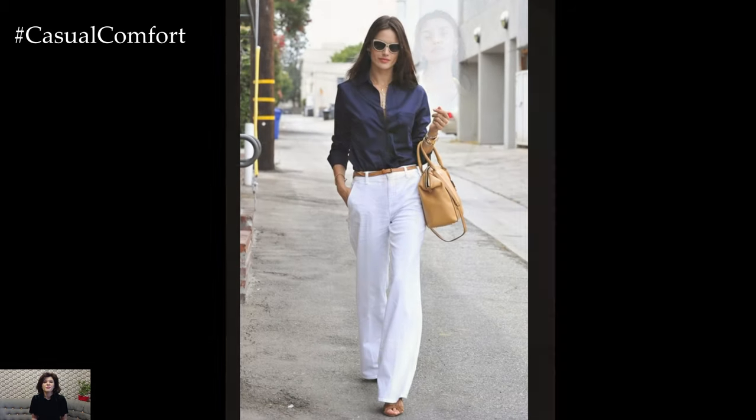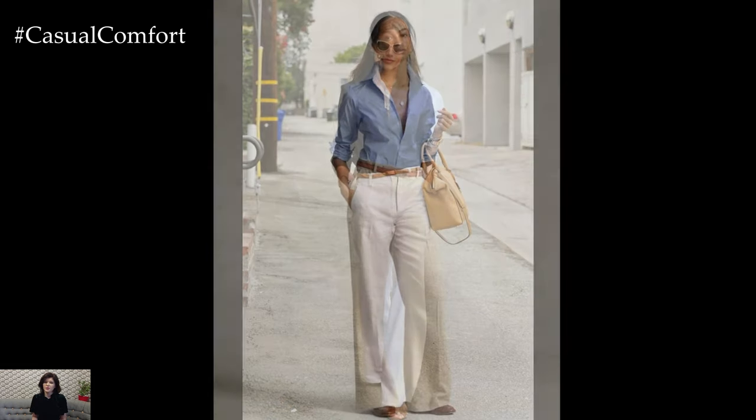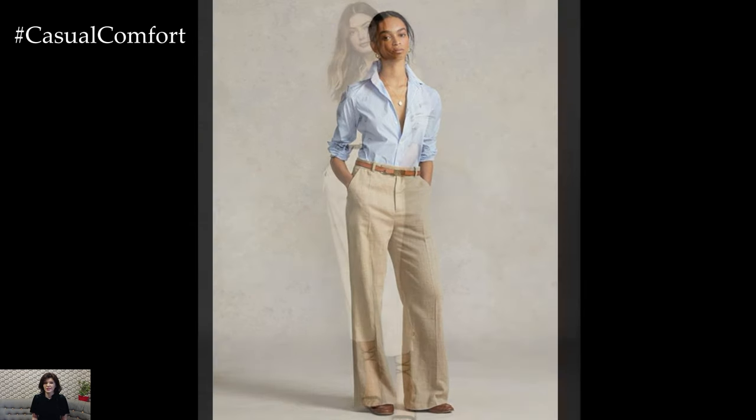Alternatively, for a more playful vibe, embrace the trend of printed trousers. Floral motifs, geometric patterns, or pinstripes add visual interest and personality to the outfit, infusing it with energy and charm.